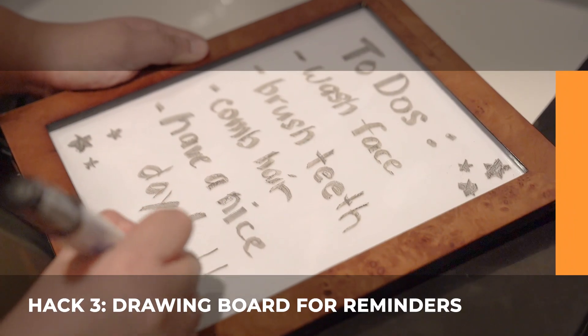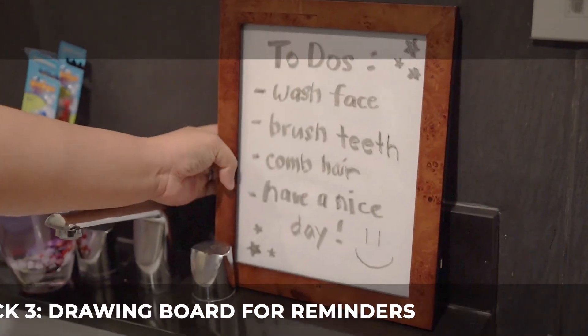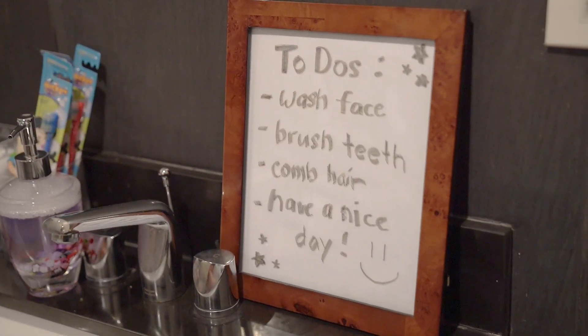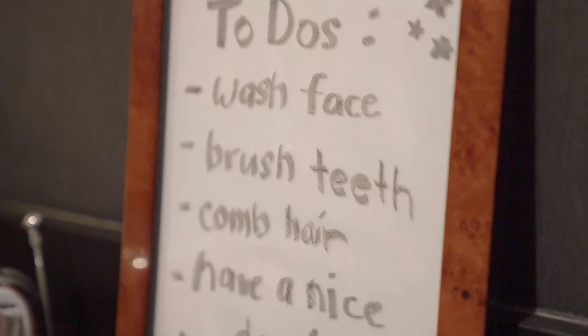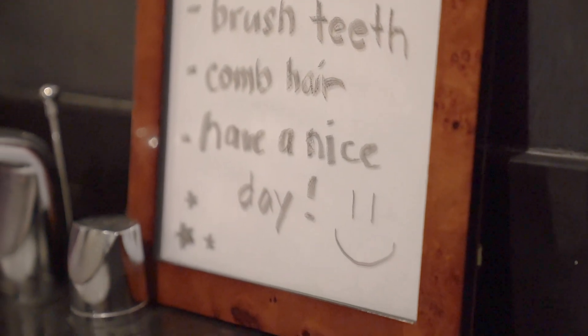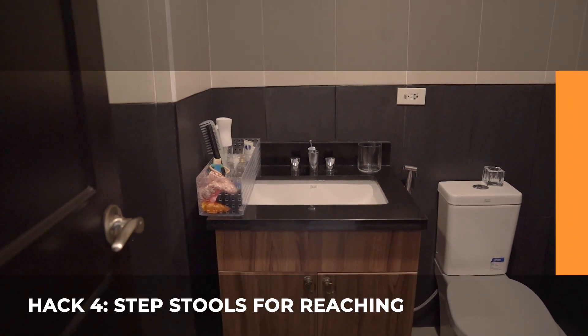Hack 3: Drawing Board. This plexiglass acrylic sheet is a smart way to entertain them while in the bathroom. It serves as a drawing board or a to-do list to kick start their day.